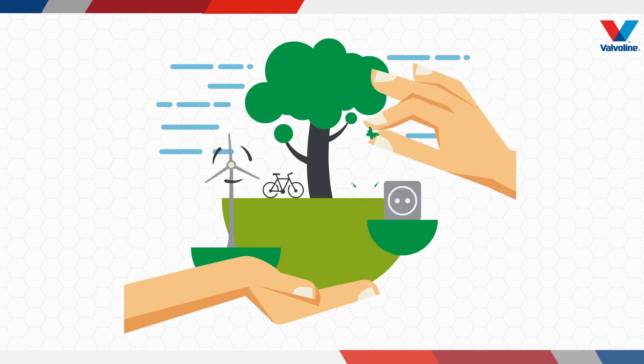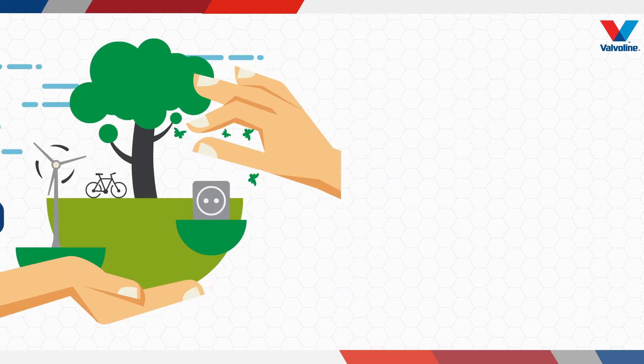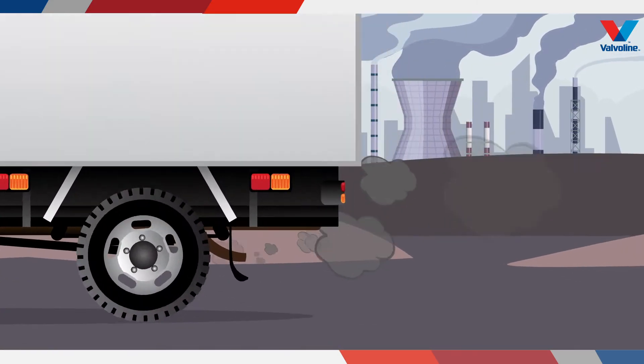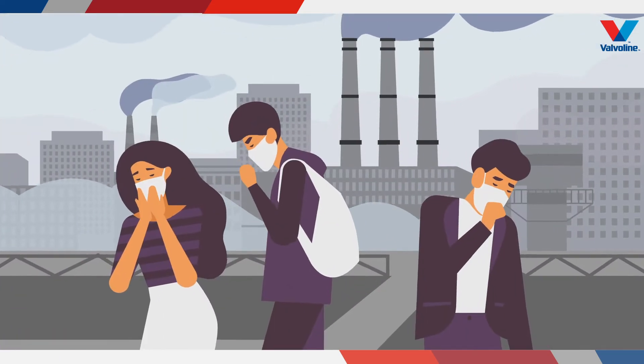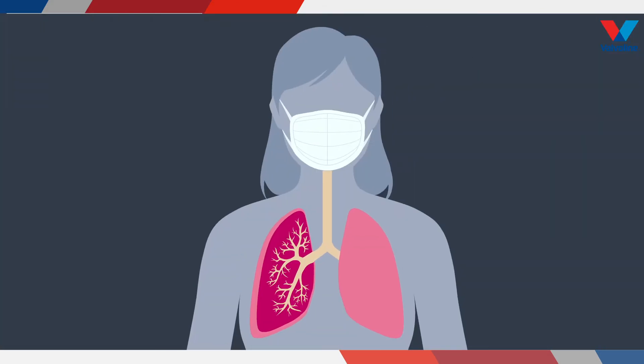Today the biggest challenge for our environment is pollution, and we all know that one of the major contributions to pollution comes from the auto industry vehicles. The pollution from vehicle emissions adds to severe problems like smog or fog, causing several health problems.